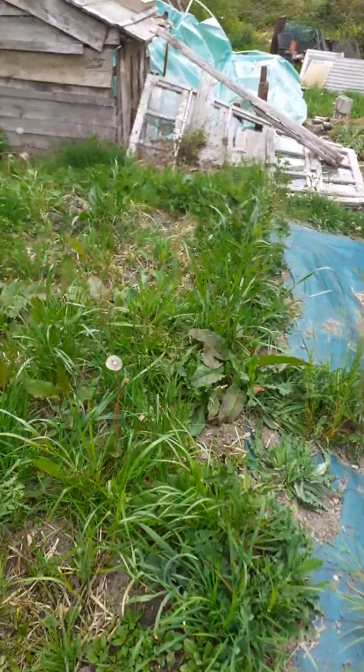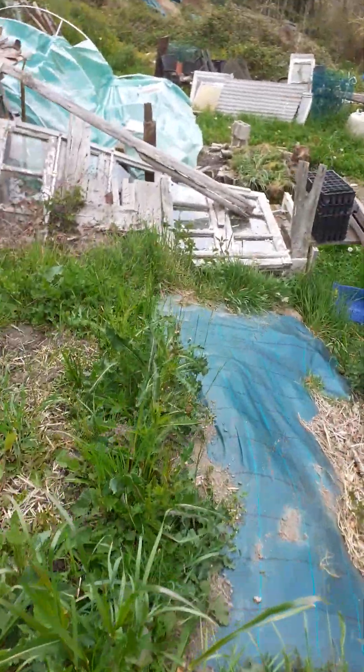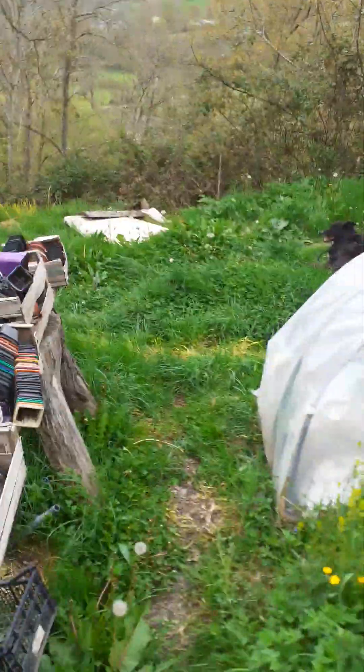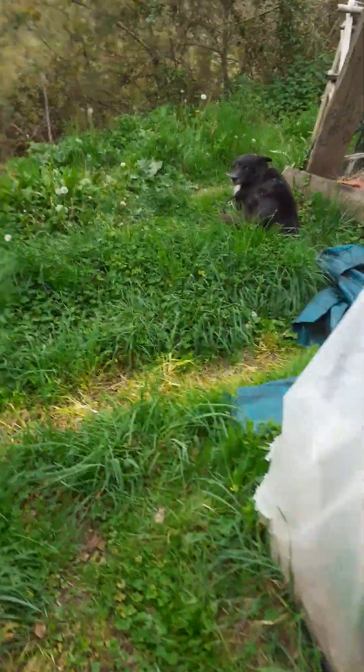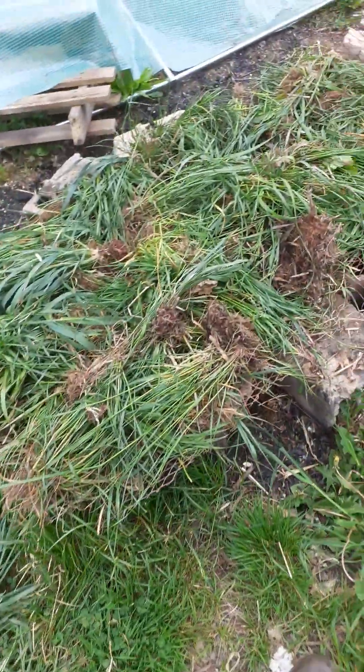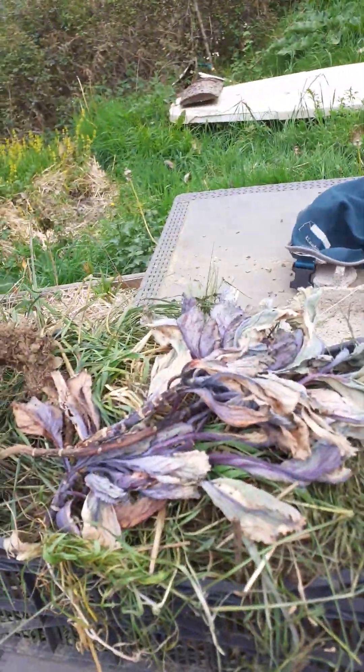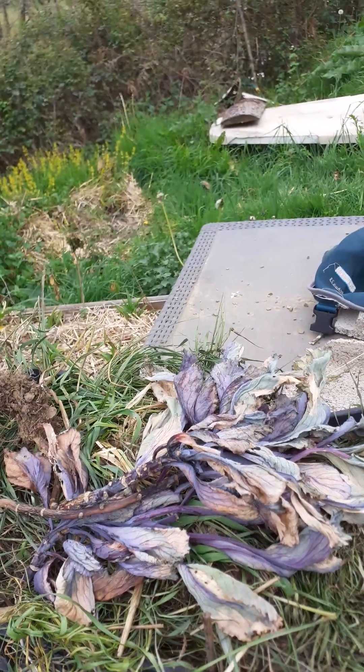I can't get down here easily because my knees are gone — I've probably got to have operations on both. What I do is cut it, let it dry for a couple of days or three days, and then it goes in a little tub. That'll last the rabbits about a day.